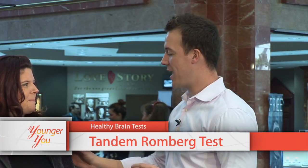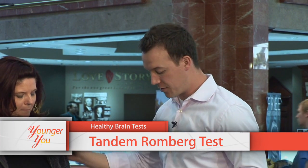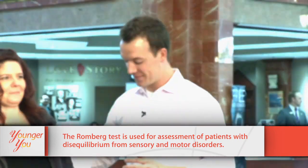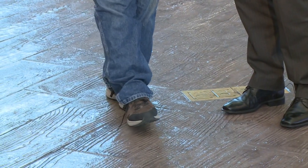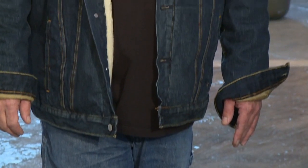This next test is called a tandem Romberg test. We'll be looking for cerebellar dysfunction. I want you to have your hands down to your side and put your right foot right in front of your left foot. Now look straight ahead. Now I'm going to have you close your eyes — the hard part. If we see any type of swaying, we're going to be looking at impairment to that side of the cerebellum. You're doing pretty good there.